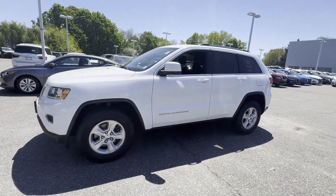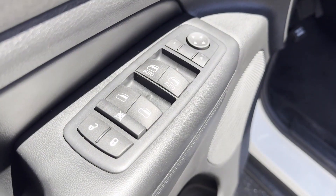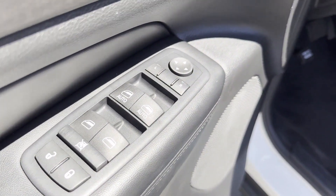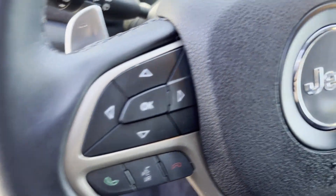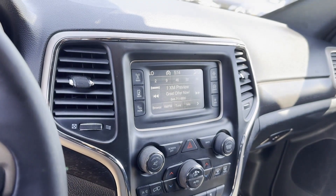Pass-through rear seat, Bluetooth, brake assist, keyless start, power outlet, rear spoiler, auto climate control, keyless entry, front bucket seats, and steering wheel audio controls. This is a top-rated dealer — we'll help you find exactly what you're looking for.